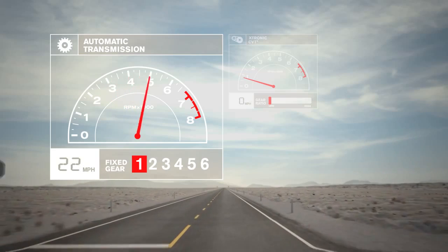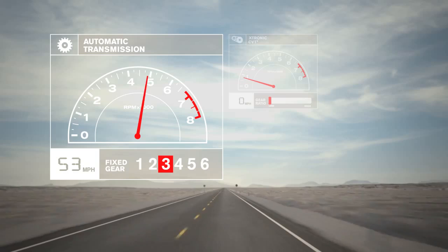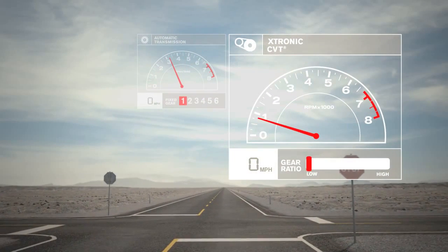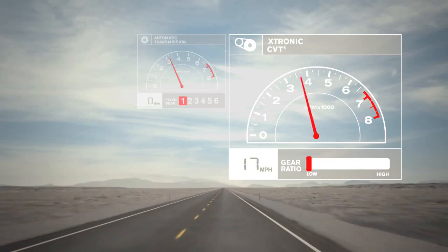Accelerating with a conventional automatic, the transmission shifts as the power builds, with a loss of power every time the needle drops. With CVT, it's like riding the perfect wave. Power builds in one continuous swell with no drop in RPM.